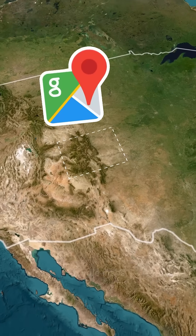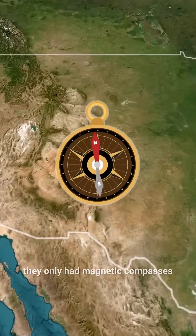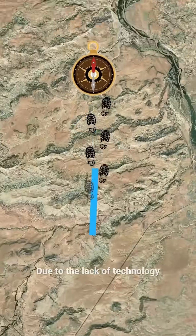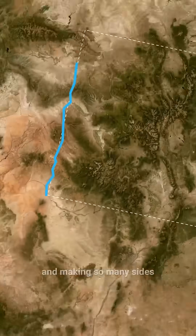Unfortunately, they didn't have Google Maps, navigators, or accurate satellites — they only had magnetic compasses. Due to the lack of technology, they thought they were moving in a straight line, but were actually zigzagging and making so many sides.